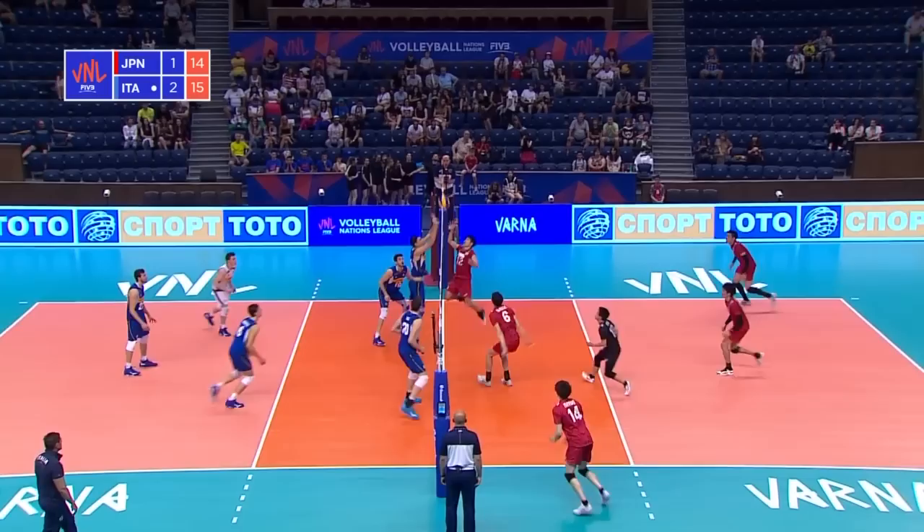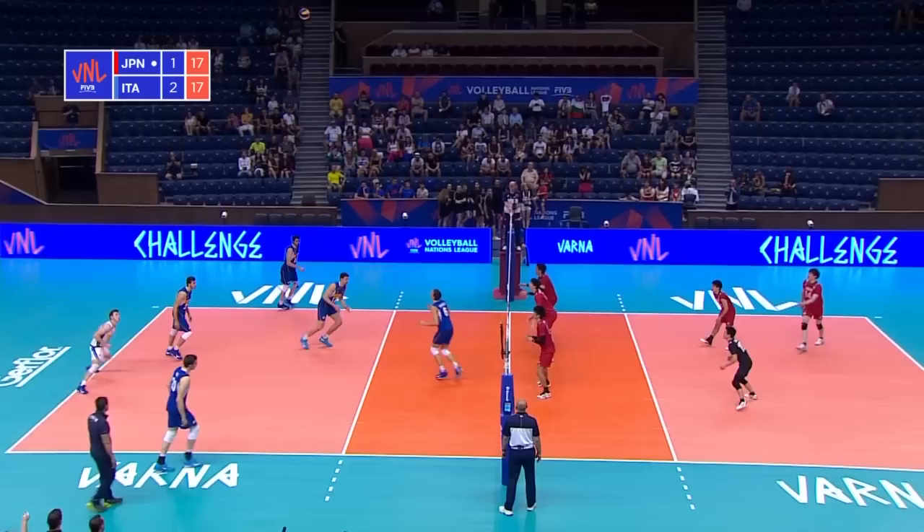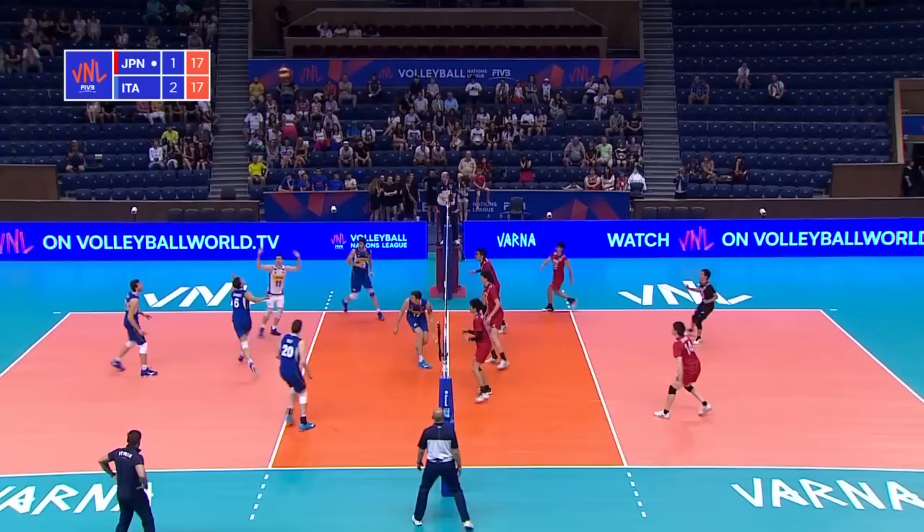Yamauchi, a real menace mid-court. He's lifted himself alongside Takano and Onodera — Yamauchi second only to Ishikawa on the scorers list today. A terrific pick-up off the attempt by Anzani — thought that was down on the floor. Then Nelly, third touch, has to come over and Italy control the joust, Lavia.